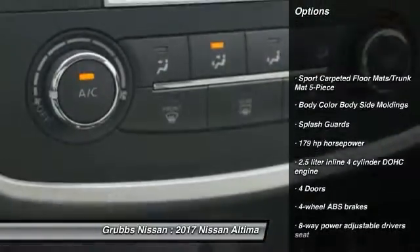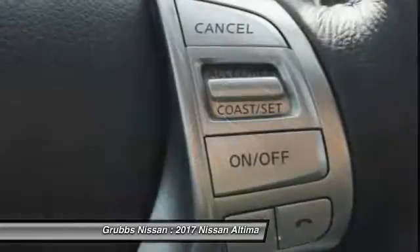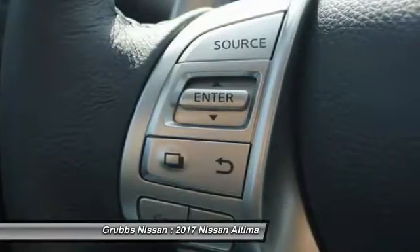Traction control, stability control, Bluetooth, passenger airbag, air conditioning, front wheel drive, cruise control, tilt and telescopic steering wheel, fog lamps, power windows.